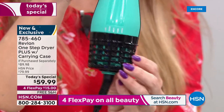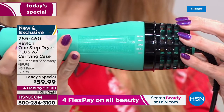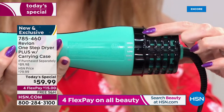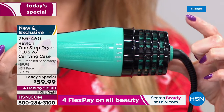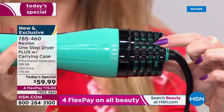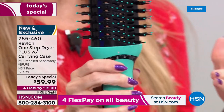You now have four settings: a cool setting, a low setting, a medium, and a high setting, so you can really customize. You also have a longer life in the turbo motor — 40 percent longer life. $15 gets this home.